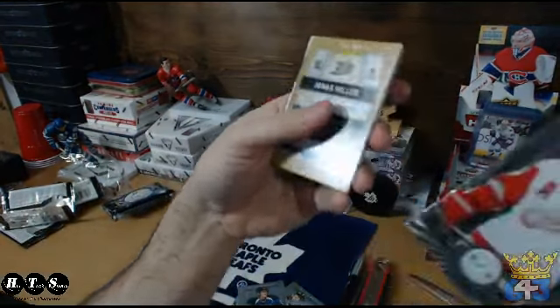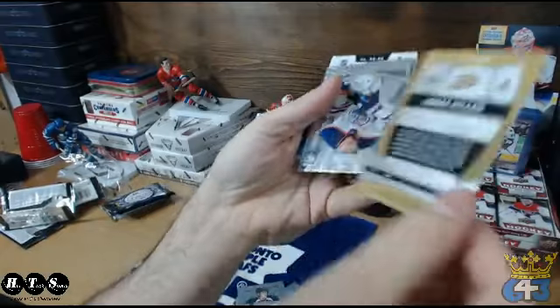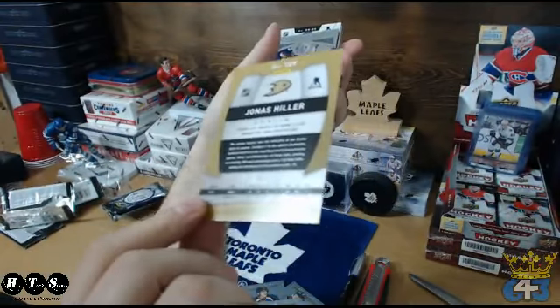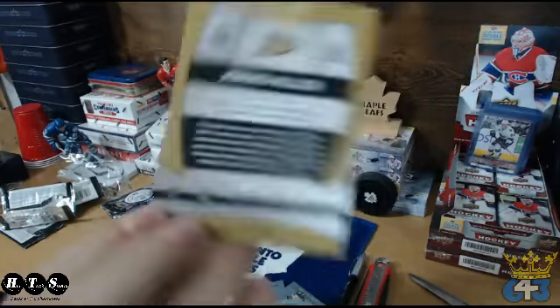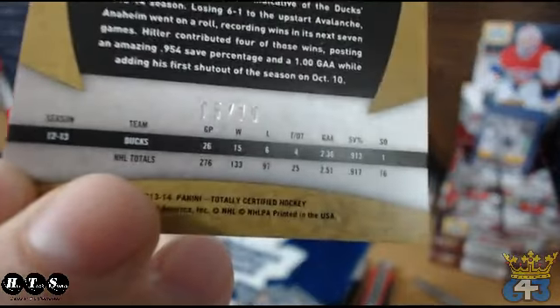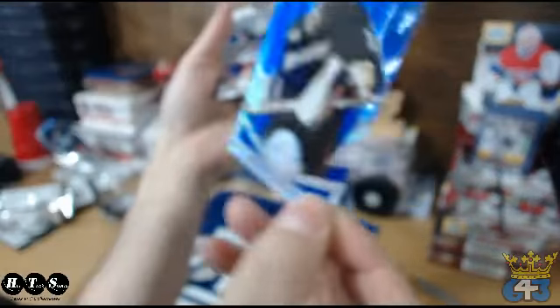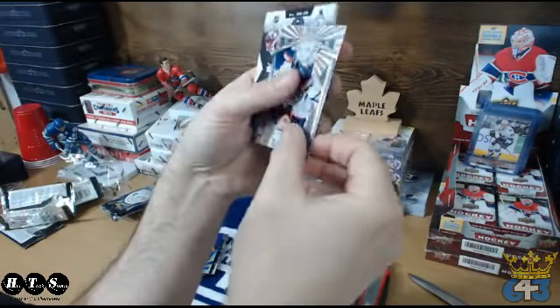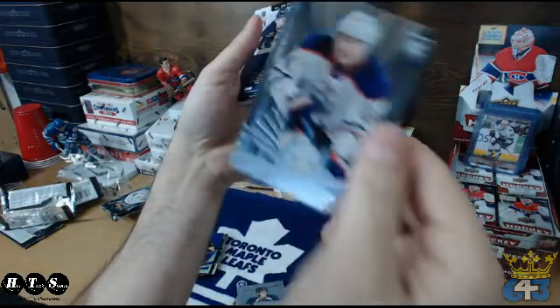Picked a good one for the free box, that's for sure. We have a Hiller blue parallel numbered 05 of 10. The Anaheim Ducks' Hiller going to Dan. Very nice. And we have a Yakupov rookie. Man, this box is awesome.